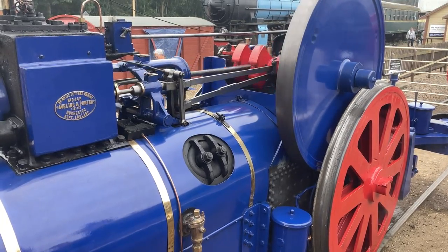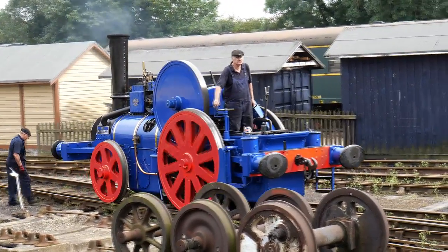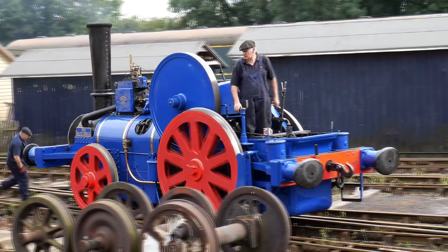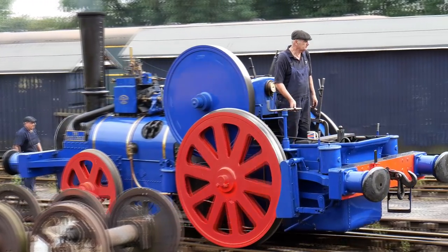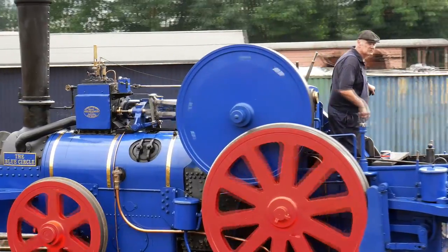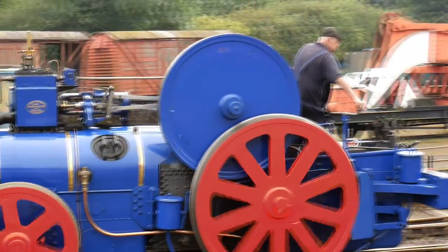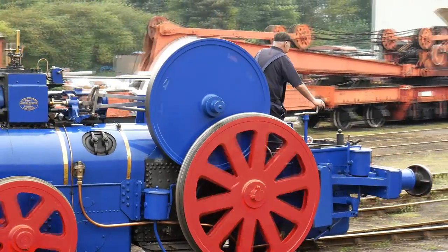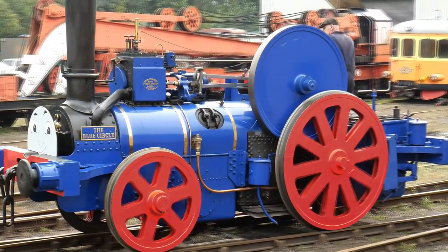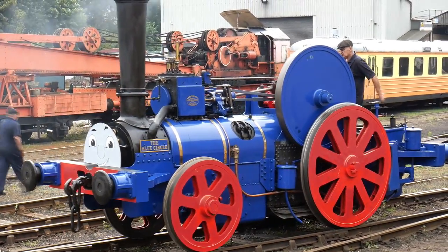It was built by the Holborough Cement Company, later to become part of Blue Circle Cement. After being restored at the Bluebell Railway, it was sold in 1997 and has had several owners before arriving at Neem Valley in 2020. It is sure to draw interest wherever it goes.